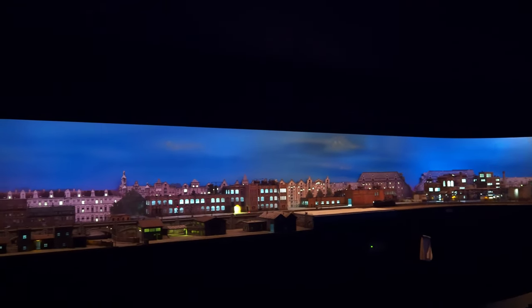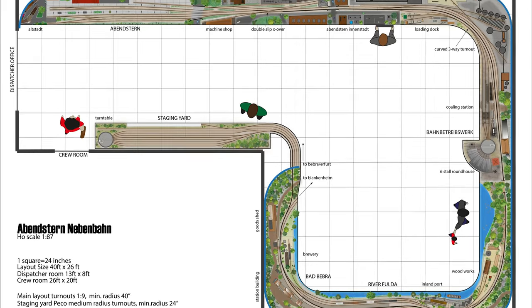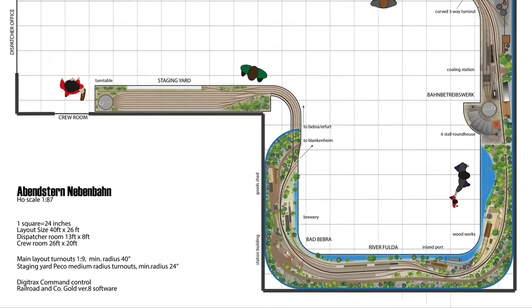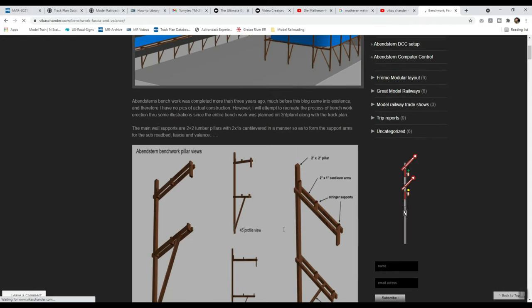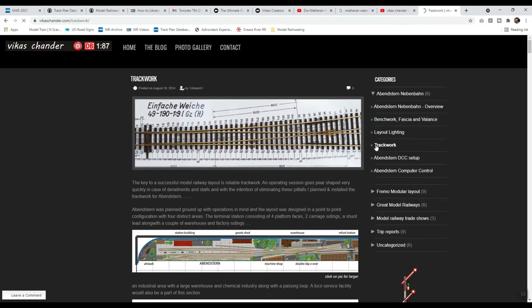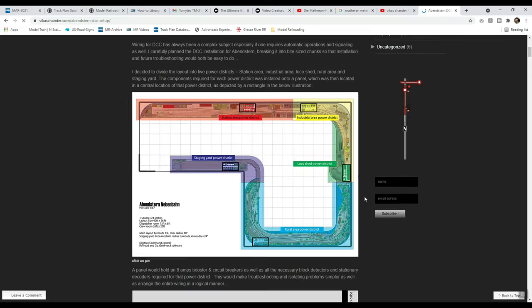Vikas started building this layout back in 2011, and in less than 10 years he has created this museum quality display. He planned everything even before he drove the very first screw in. I have included the links to his blog posts that will give you further details on the various aspects of his layout. Make sure to take a look and learn more about his techniques and methods.